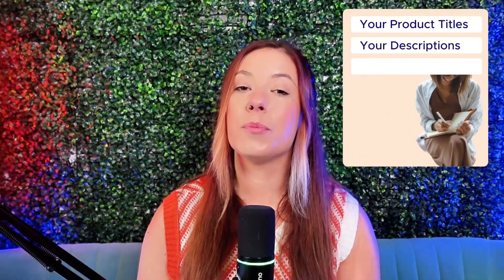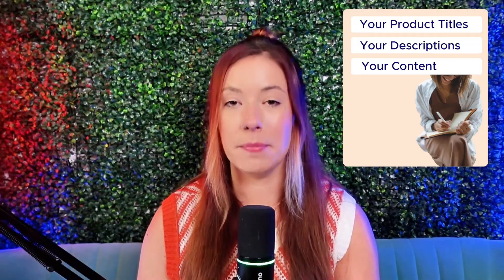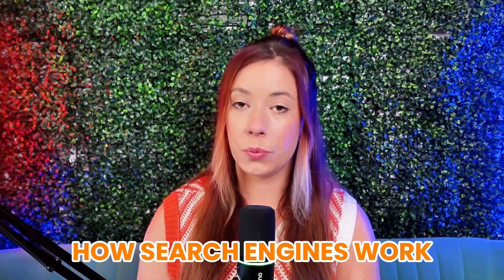The best part is you do not need to be a tech wizard to make this work. You just need to know how to write your product titles, your descriptions, and content with these systems in mind. Now that you understand where SEO is heading, let's back it up and talk about how search engines actually work, so you can start building your store with that in mind.